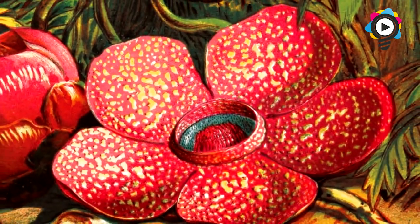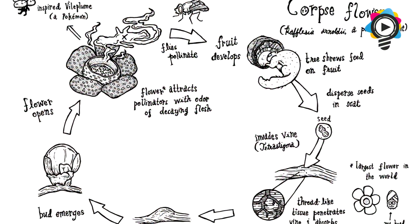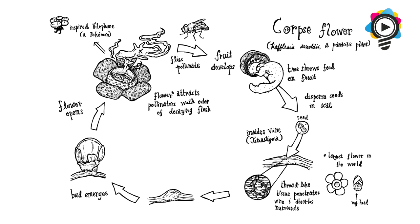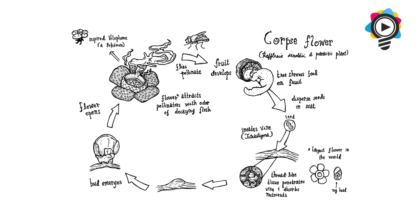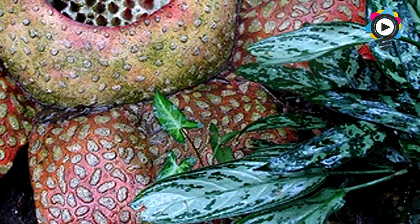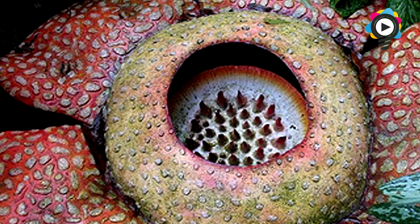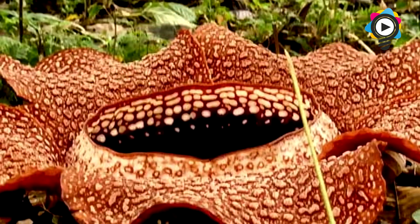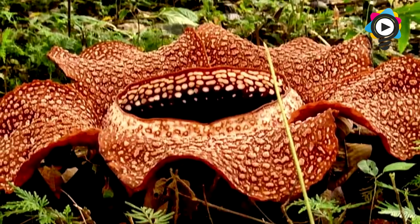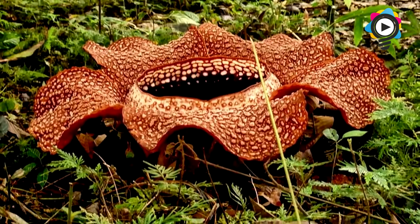2. Rafflesia Arnoldi. Most commonly known as the corpse flower, the Rafflesia Arnoldi is the largest individual flower in the world and is an endemic plant found in the rainforests of Bengkulu, Indonesia, Sumatra Island, and Malaysia. There are several different variants of the Rafflesia in these areas; however, the Arnoldi is the largest, growing up to 1 meter or 3 feet in diameter and weighing up to 11 kg. It lives as a parasite on the tetrastigma vine, which grows only in primary and untouched rainforests. Rafflesia lacks any observable leaves, stems, or even roots, yet is still considered a vascular plant. Much like fungi, individuals grow as thread-like strands of tissue completely embedded within and in intimate contact with surrounding host cells, from which nutrients and water are obtained. What's strange is that it produces no leaves, roots, or stems and does not have chlorophyll.